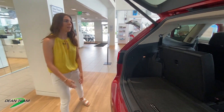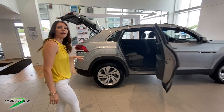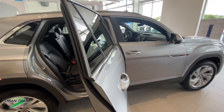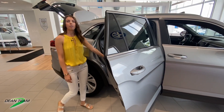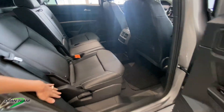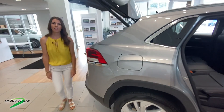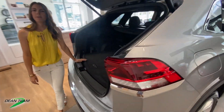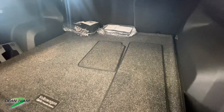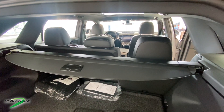Coming over here to the Cross Sport, this car is about three inches shorter than the Atlas and it also sits three inches closer to the ground, but in this second row you're going to find about three inches of additional leg room — really nice, lots of room back here. And then back here to the trunk, behind the second row we have about 40 cubic feet of cargo space, which is more trunk space than most of its competitors.